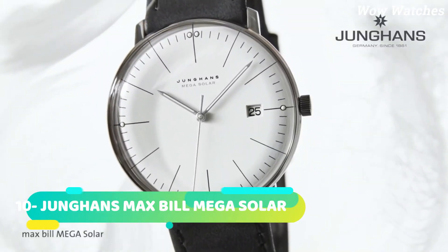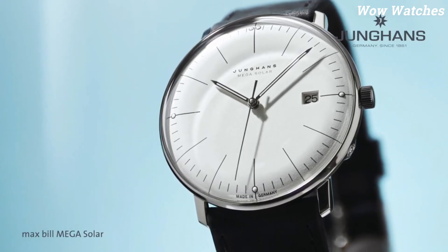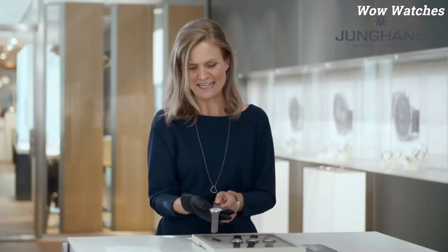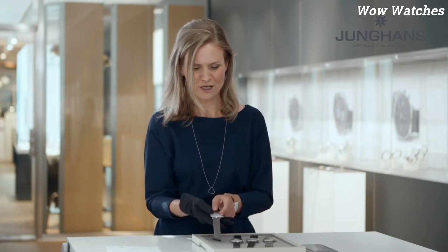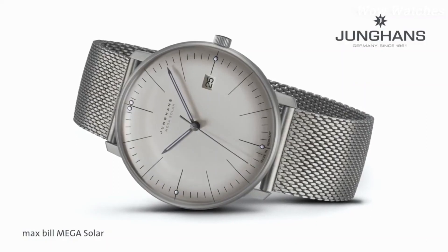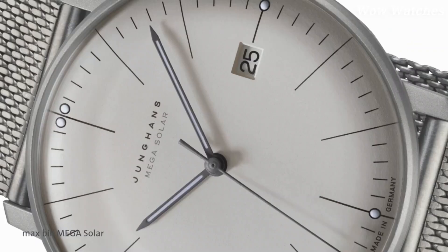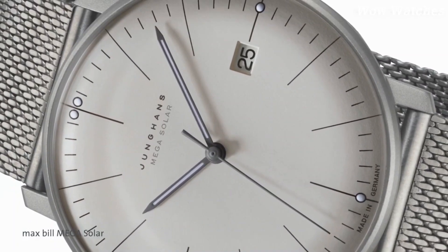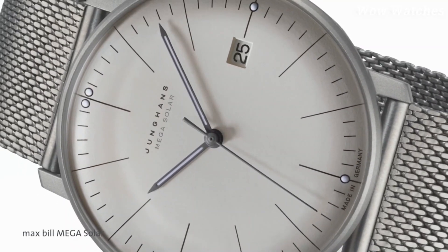Number 10: Junghans Max Bill Mega Solar. The Junghans Max Bill Mega Solar is a stylish and elegant watch that combines advanced technology with a minimalist design. It features a solar-powered movement that can keep accurate time for up to 21 months on a single full charge. The watch is equipped with radio-controlled timekeeping, which automatically adjusts the time to the nearest atomic clock. It also has a sleek and modern design with a stainless-steel case and leather strap.